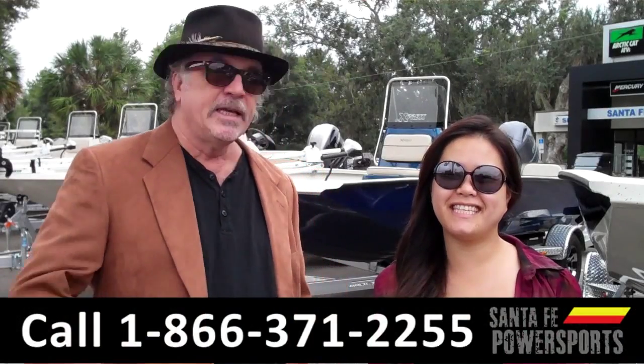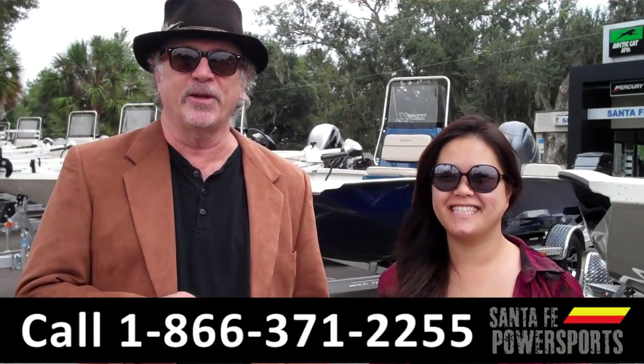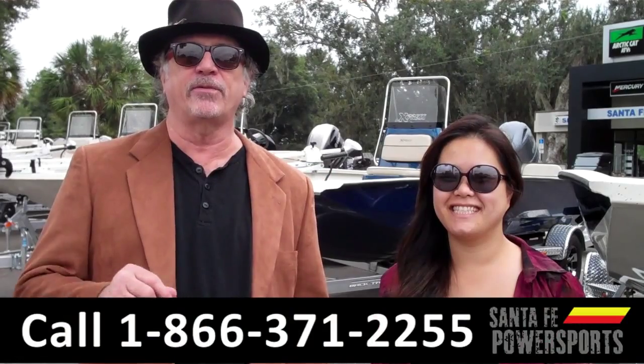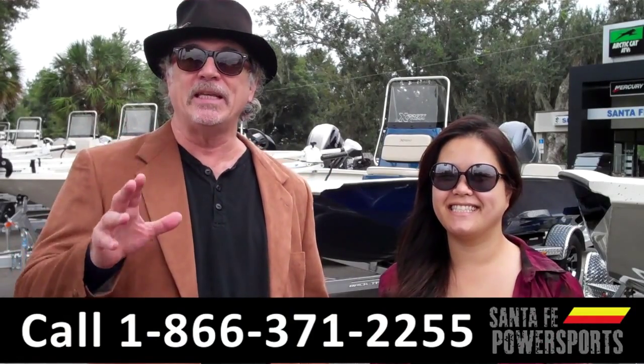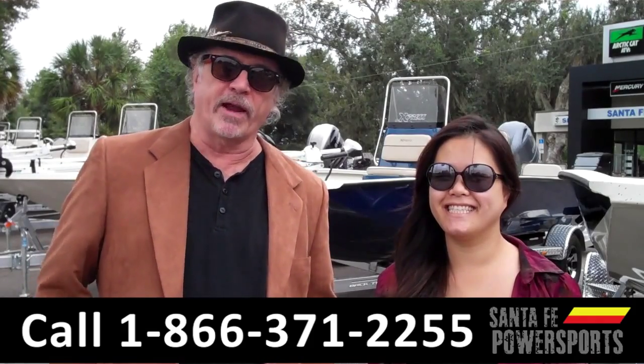Hey, this is Randy, and this is CeCe, SantaFePowerSports.com, Highway 441, exit number 399 off of I-75. We've got a great selection of express boats, so I want you to stay tuned. CeCe has details on one of them right now.